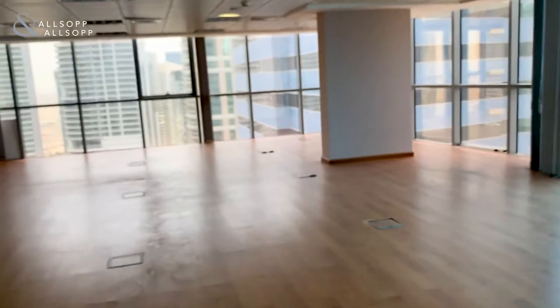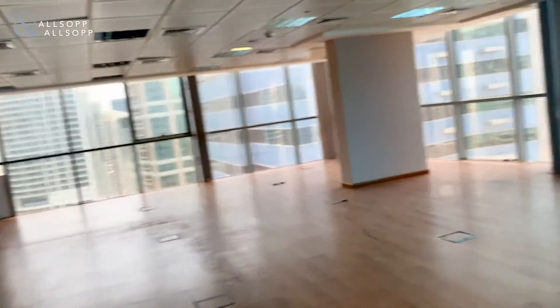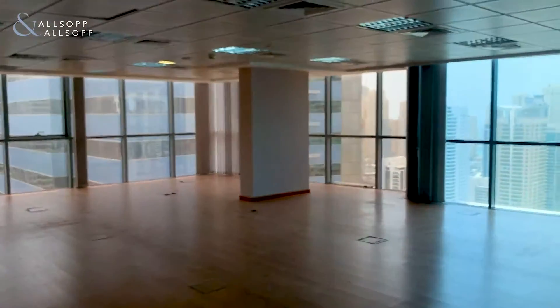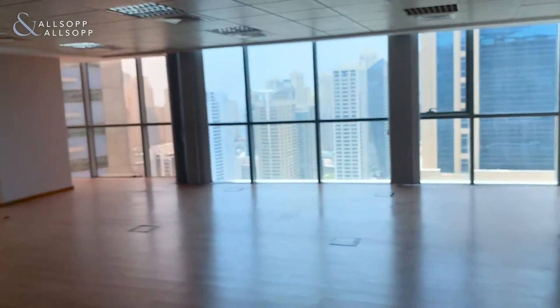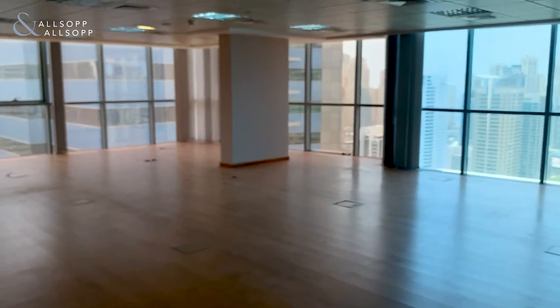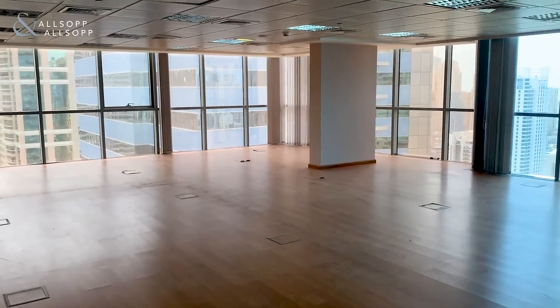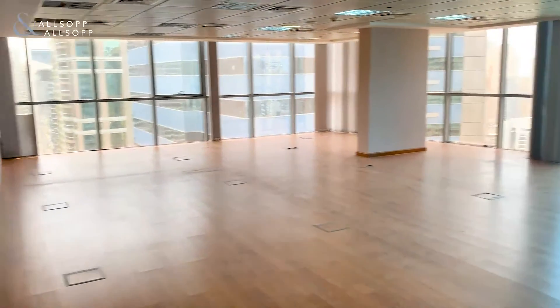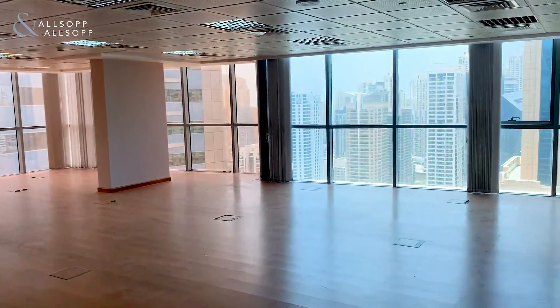If you do have any questions, my name is Luke Smith with Allsop and Allsop Real Estate and I'll be more than happy to answer them for you. If you are looking at setting up a viewing, the number to call is 058 589 6014. Thank you very much for watching — I very much look forward to hearing from you soon. Enjoy the rest of your day and stay safe.